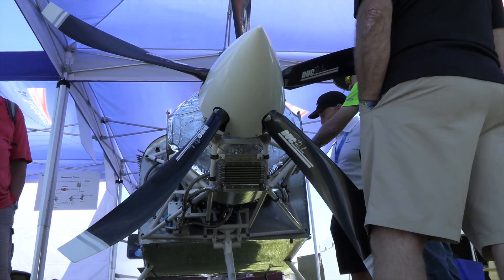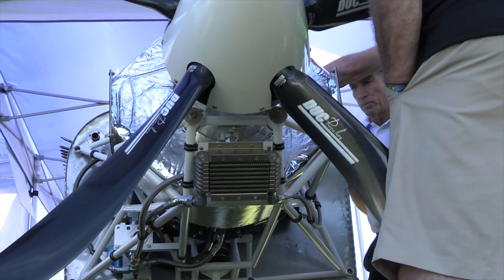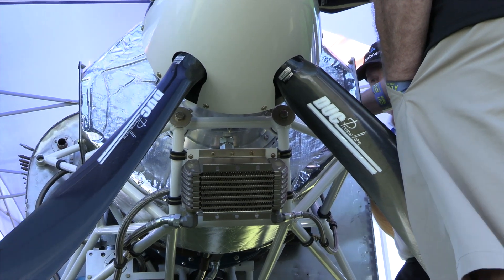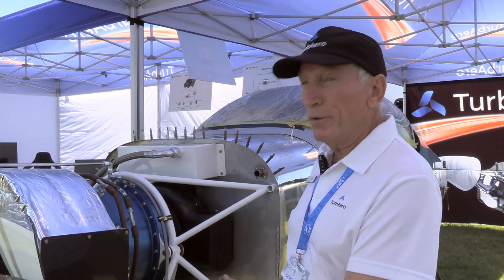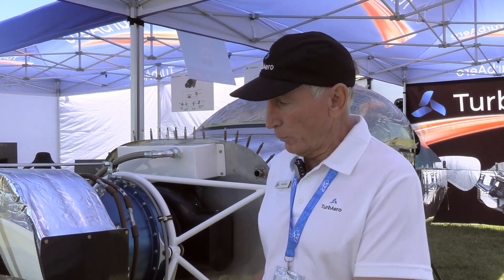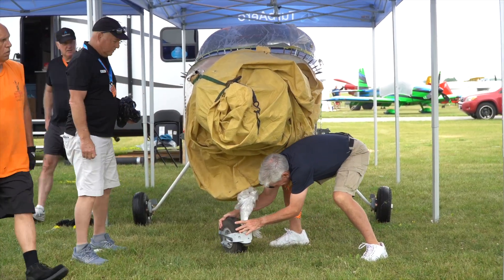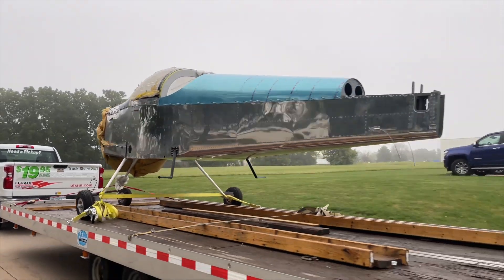The RV-7A is about 75 percent built. We didn't even own this four months ago — we sourced it, purchased it, created the firewall-forward package, and brought it to Oshkosh so that people interested in those airplanes can see what it would look like on their airplane. On finishing the airplane, we're going to be limited more by our technical development phase than by the build itself — we can finish the build very quickly given the stage it's currently in.